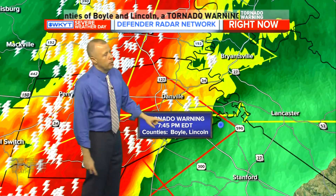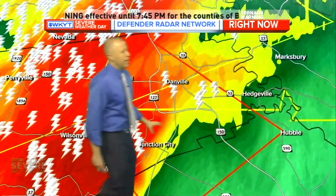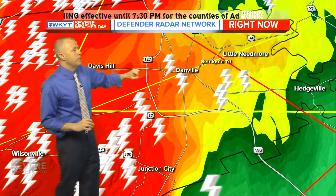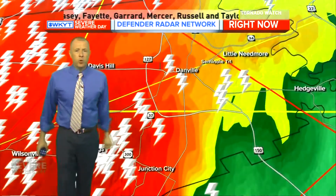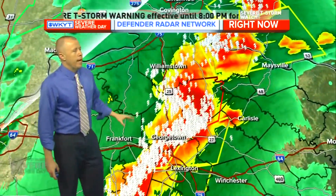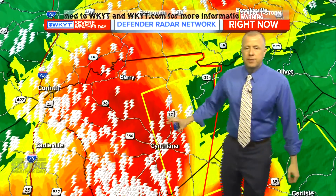That tornado warning for Danville goes until 7:45. It includes Boyle and Lincoln counties. Danville, the tornado sirens are getting ready to go off. You need to find that storm shelter now. The rotation from Wilsonville to Junction City into northern Casey County and far northern Lincoln County may be producing a tornado — no confirmation yet. Danville, down toward Alum Springs, Wilsonville, Davis Hill, along Route 37 and 127, find that storm shelter immediately. Along Route 150 coming out of Danville, you're under the gun for possible damaging winds and a possible tornado.